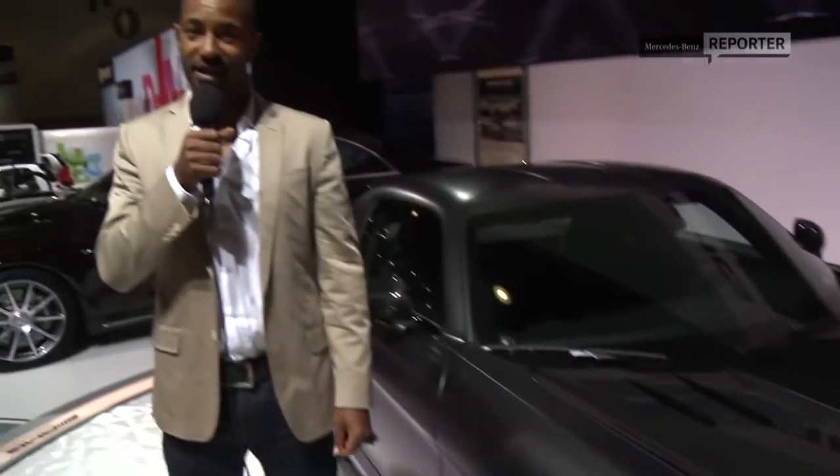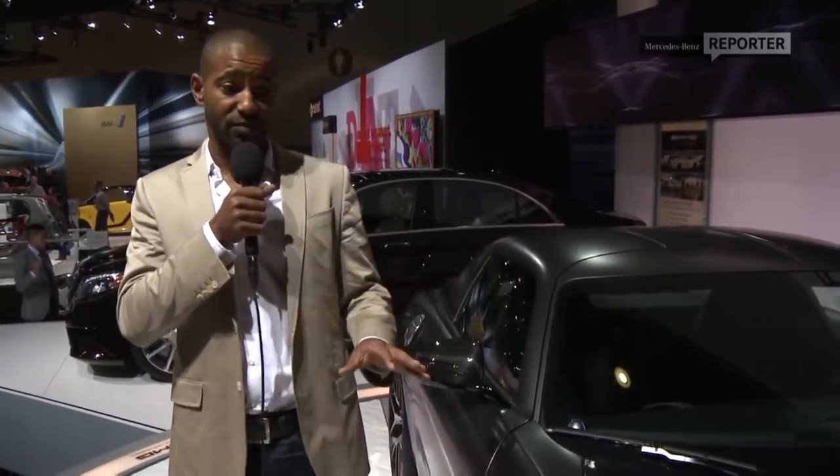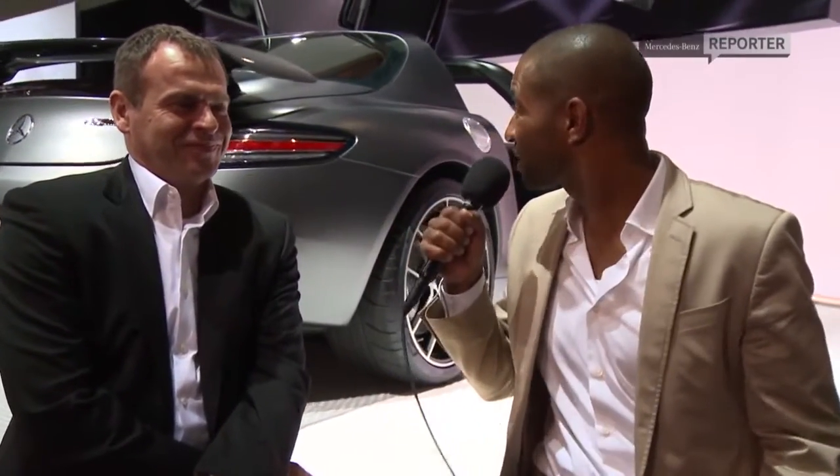I am standing next to the SLS AMG GT Final Edition. It is called the Final Edition because this beautiful car won't be built anymore. There are only 350 units available, so if you want this car, this is your last opportunity. Why is it the Final Edition? It is such a beautiful car — what's going on? Why is it the last one?